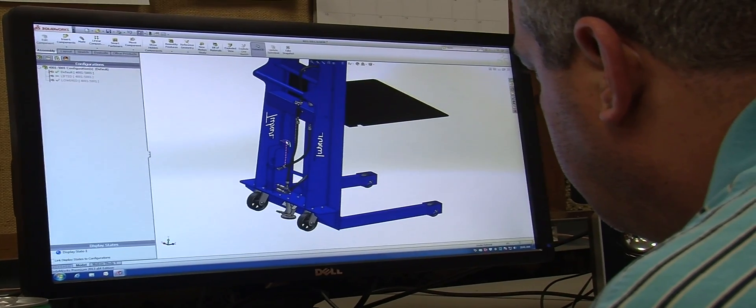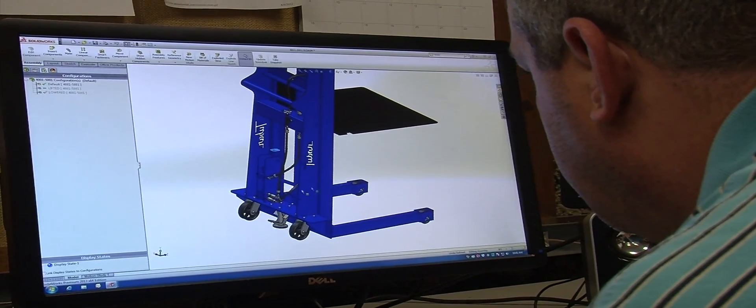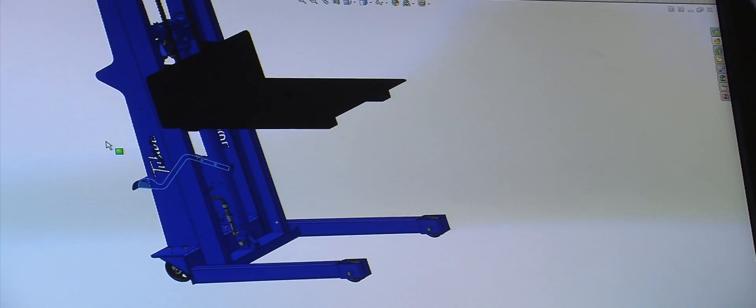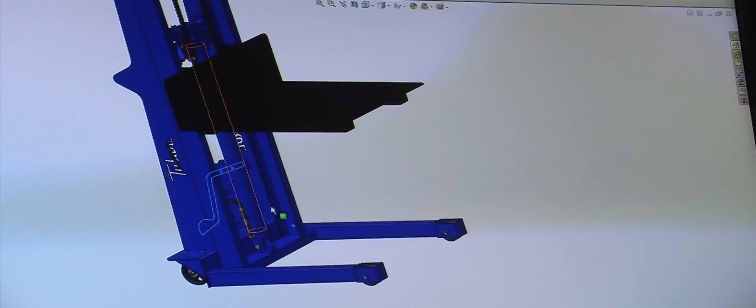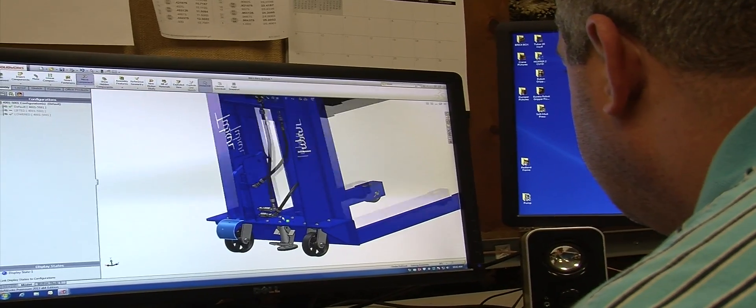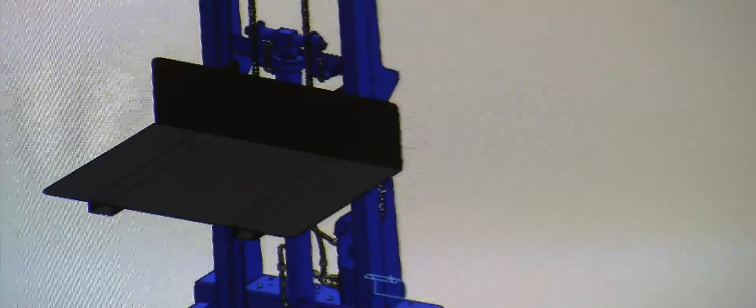2-bar platform and pallet stackers can reach heights up to 110 inches and lift loads up to 2,000 pounds. Platforms come in standard or customized sizes, and adjustable fork spread is available on all pallet stackers. Both platform and pallet stackers come with two-speed hand pumps and floor locks.